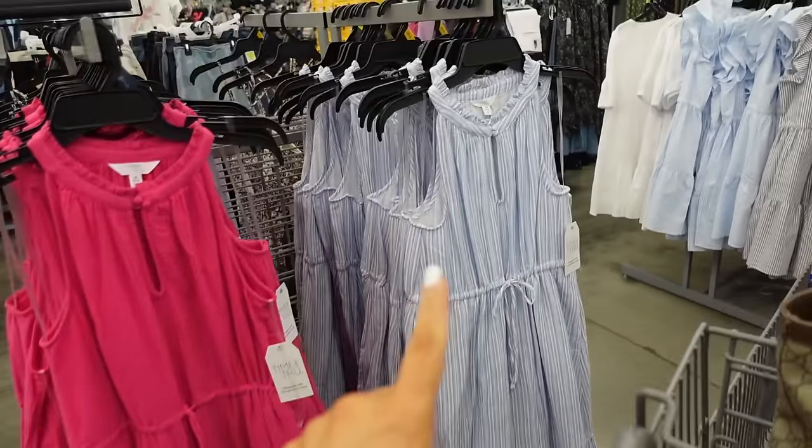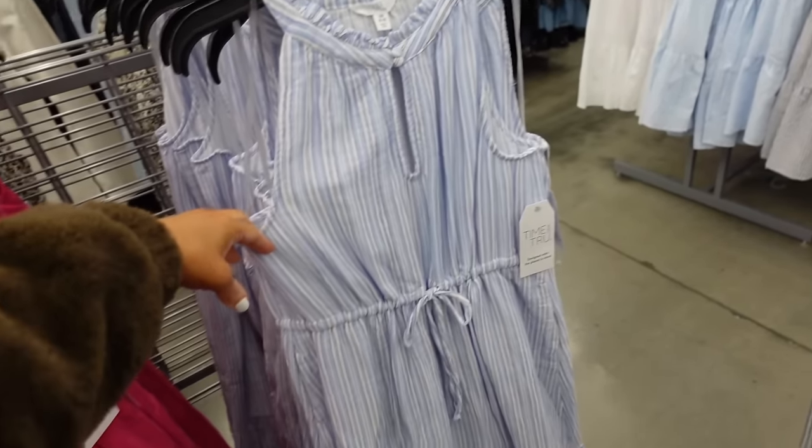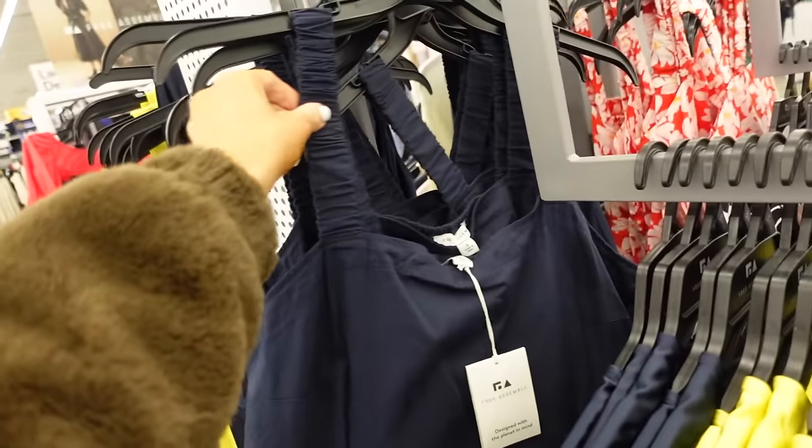They're going to be $19.98. This one is really good to wear for the Americana holidays — just throw on a red lip, red accessories, and you're good to go.